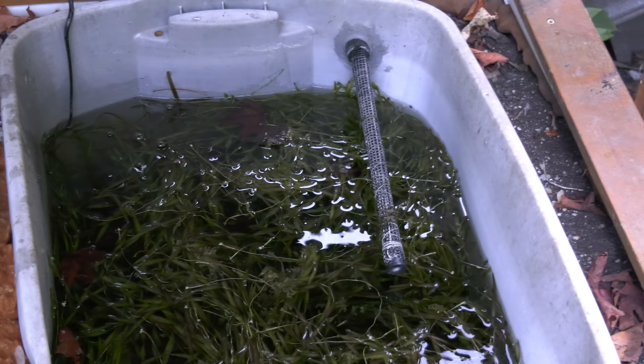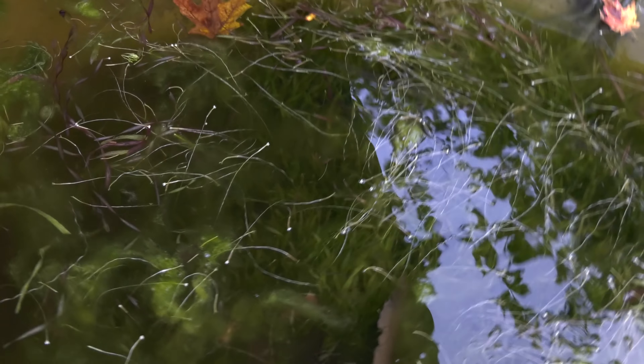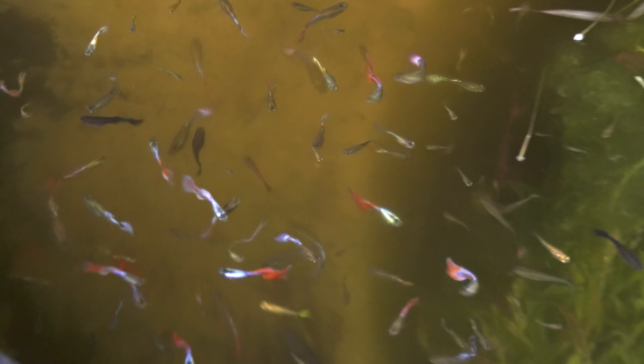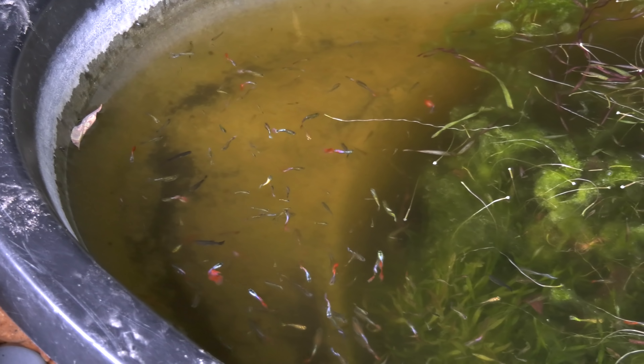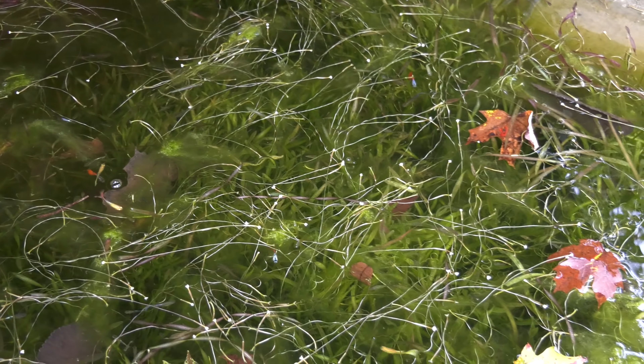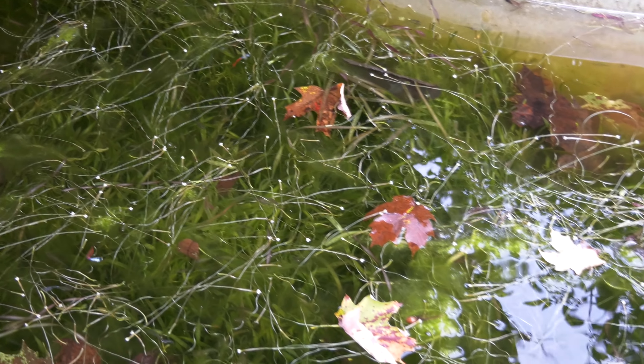Oh, something just plopped in there — hope that was a rock. Let's see what it looks like over here. Oh there we go — you guys can see in there a lot better. Lots of platinum reds. Not sure what to do with all these guppies, but I absolutely love them in here.